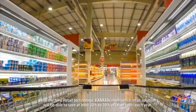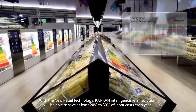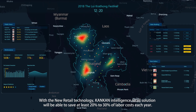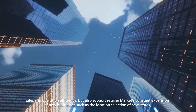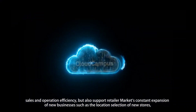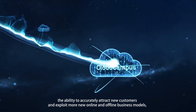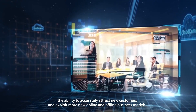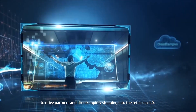With the new retail technology, ConCon Intelligence Retail Solution will be able to save at least 20% to 30% of labor costs each year. It not only integrates enterprise internal and external data and continuously improves current performance, sales, and operation efficiency, but also supports retailers' constant expansion into new businesses such as the location selection of new stores, accurately attracting new customers and exploiting new online and offline business models to drive partners and clients rapidly into the retail era 4.0.